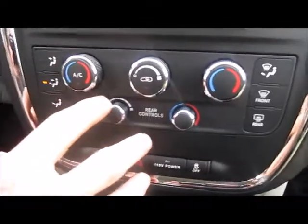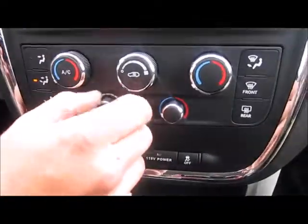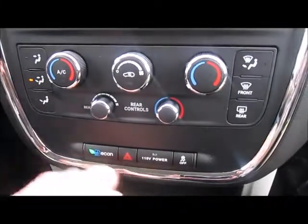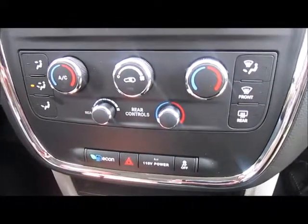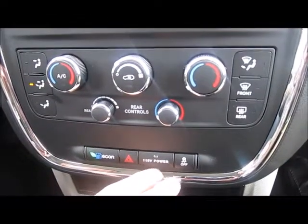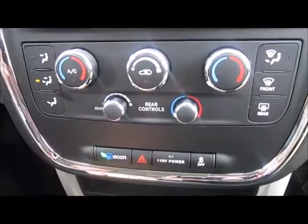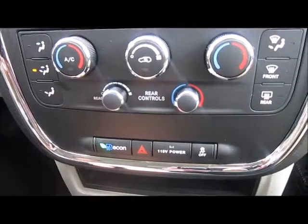Down here we have all of your AC and heating needs — AC front and back, blowers as well, everything all real nice to use. You also have your 115-volt power outlet here, which is supplied in the back as we've shown before, with the attachments for the gaming equipment.